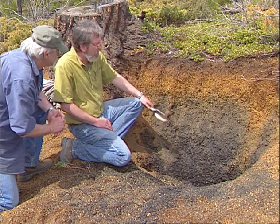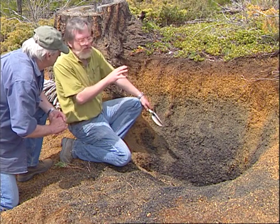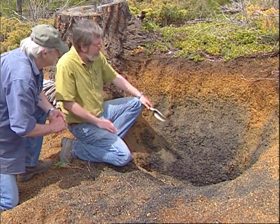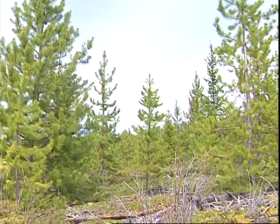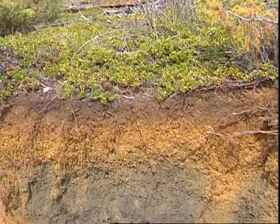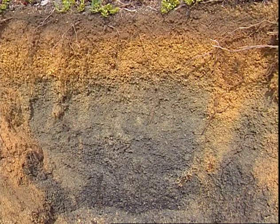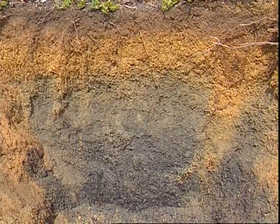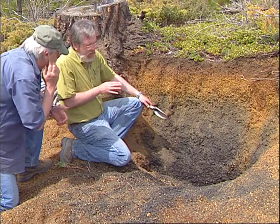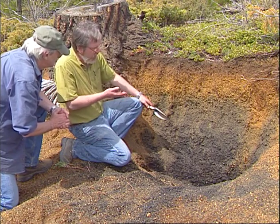Most of the soils formed on glacial deposits are really much less striking than this — they just don't have the right constituents to weather this rapidly. The colors are the first thing you notice: the dull, muted colors elsewhere versus these bright reds, and the fact that they originated in a very dark material — that's really contrasting. The juxtaposition of these colors is very different. The other thing to note here too is some of the interactions between biological processes and the formation of this soil.